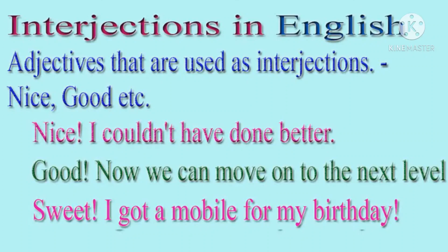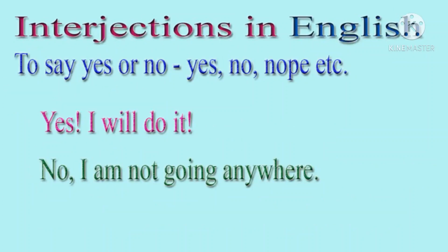Now take a look at how we say yes or no as interjections. Yes, I will do it. No, I am not going anywhere.